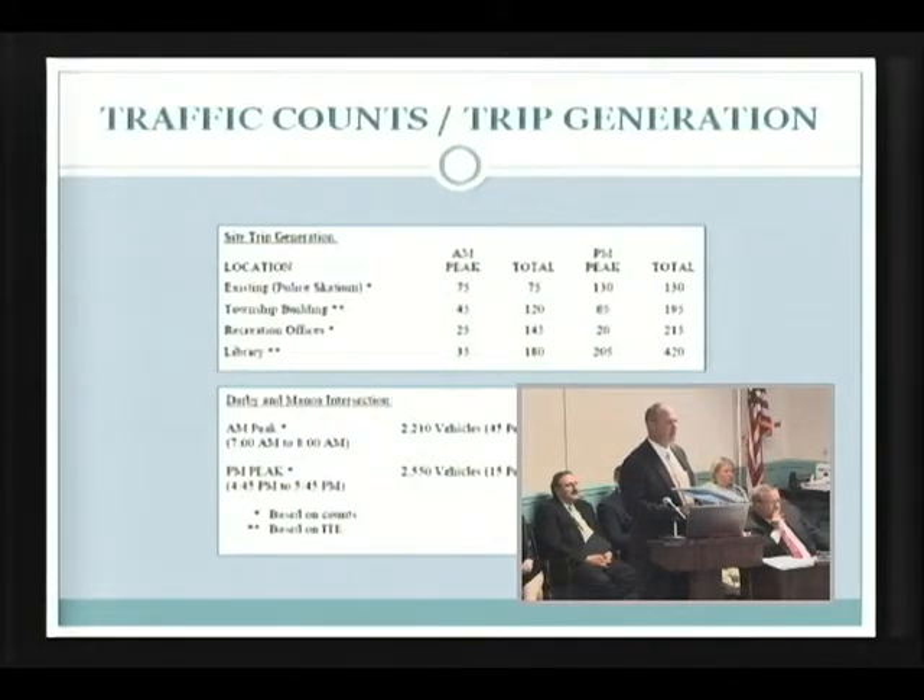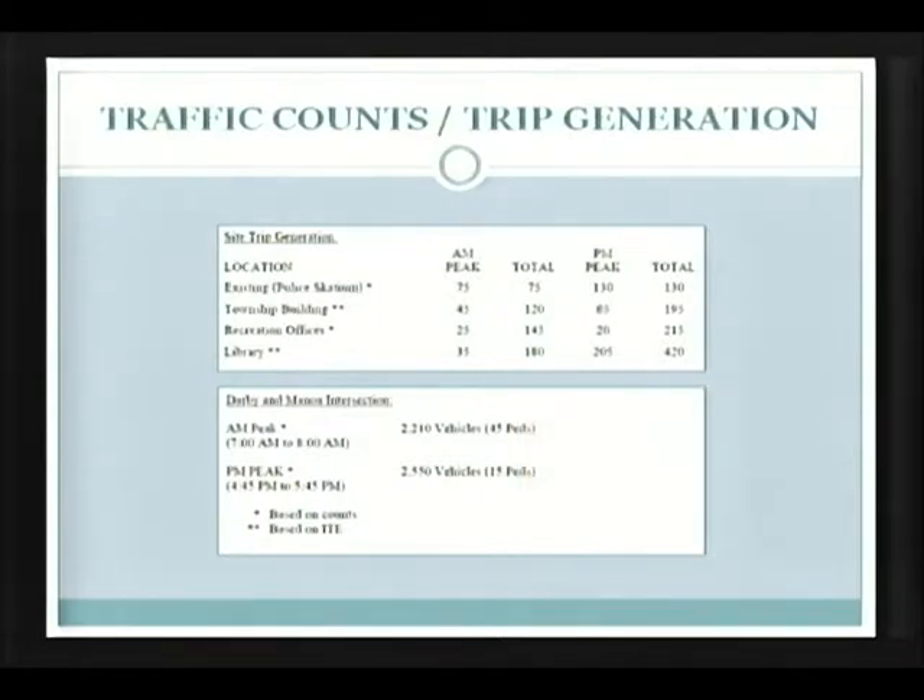The second thing we did was count the intersection. We counted it for the better part of the day, and the intersection has 2,200 trips in the AM peak, which is roughly 7 to 8 AM, and you can see 45 pedestrians that use the intersection. The PM peak, which is about a quarter to five to a quarter to six, there are 2,500 vehicles. We figured there are probably 15,000 or so vehicles coming up and down Darby Road, probably about two-thirds of that on Manoa Road. It's a fairly heavily used intersection, but it functions very well right now.